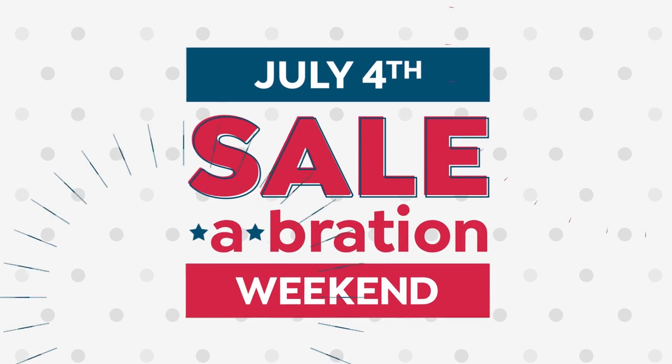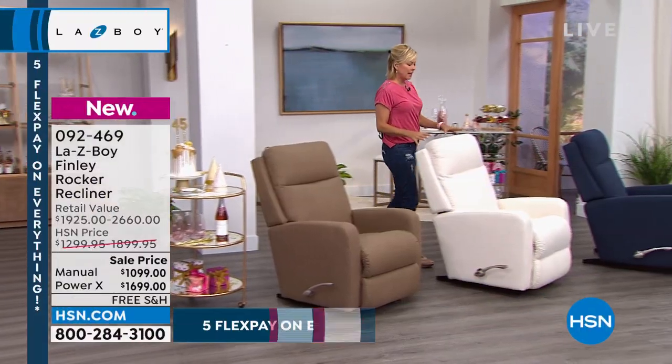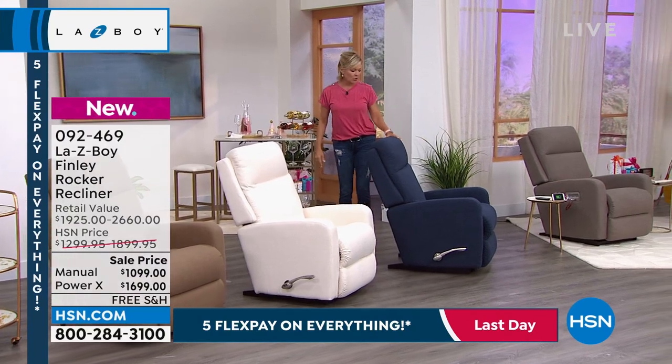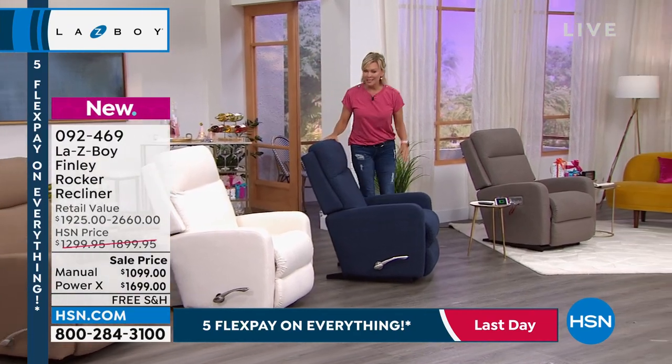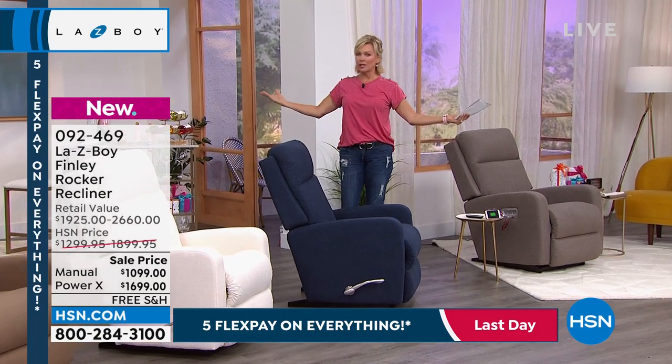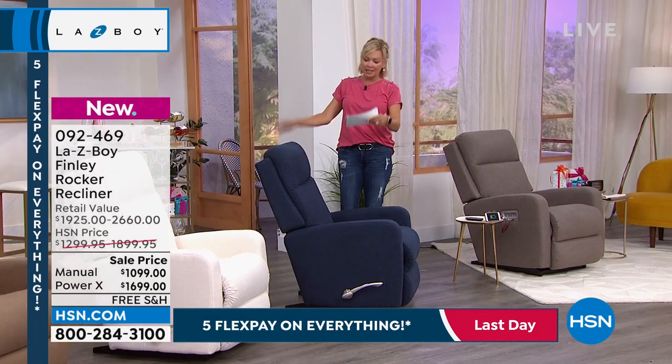That's so important. I know there are a lot of really high standards that La-Z-Boy has incorporated for their nearly 100-year history. Why else would this company be so well-known? It's one of those companies — no matter where you are in the world, everybody knows what La-Z-Boy is about.